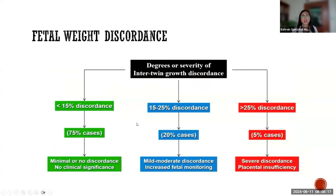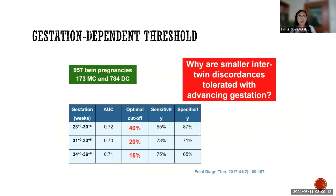Here is an algorithm classifying the degrees of severity of inter-twin growth discordance. Less than 15% discordance, found in 75% of cases, is considered minimal and not clinically significant. Discordance of 15 to 25%, occurring in around 20% of cases, is classified as mild to moderate and warrants increased fetal monitoring. More than 25% discordance, seen in around 5% of cases, is classified as severe discordance and is due to placental insufficiency.